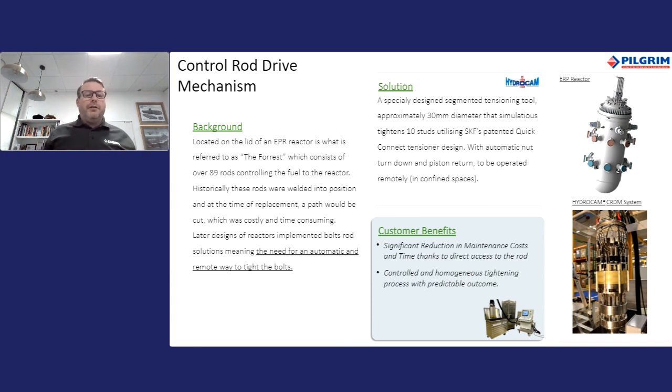As Martin highlighted earlier, the Quick Connect tensioning design allows remotely operated tensioning — otherwise deemed an impossible possibility with conventional techniques. This application is the control rod drive mechanism on top of the EPR reactor — what we call the forest — where there are many rods in a very tight environment. The Quick Connect solves the problem of how to engage a brace onto the studs using a clamping motion. In addition, neat solutions include automatic nut turn-down and piston return, all operated from a safe distance. The end result is a much improved maintenance programme that is reliable and has reduced cost dramatically compared to the conventional method of welding the rods to the top of the reactor.